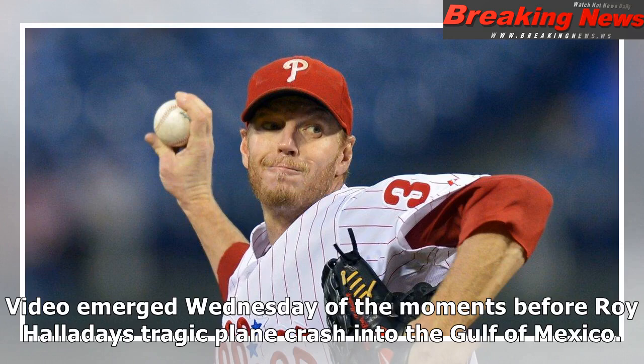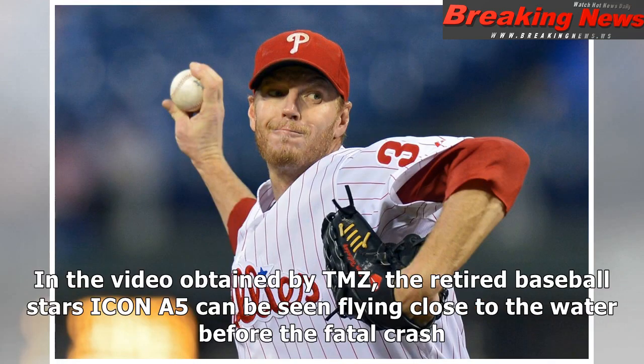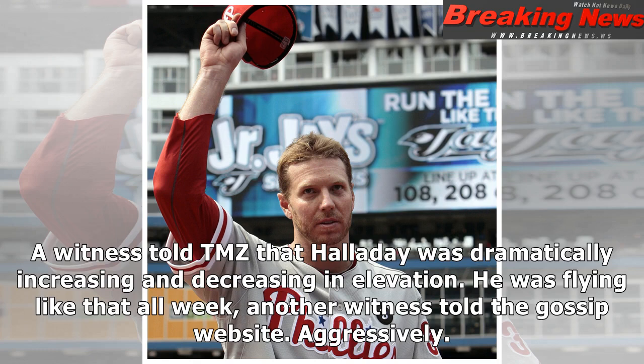Video emerged Wednesday of the moments before Roy Halladay's tragic plane crash into the Gulf of Mexico. In the video obtained by TMZ, the retired baseball star's Icon A5 can be seen flying close to the water before the fatal crash. A witness told TMZ that Halladay was dramatically increasing and decreasing in elevation. He was flying like that all week, another witness told the gossip website.